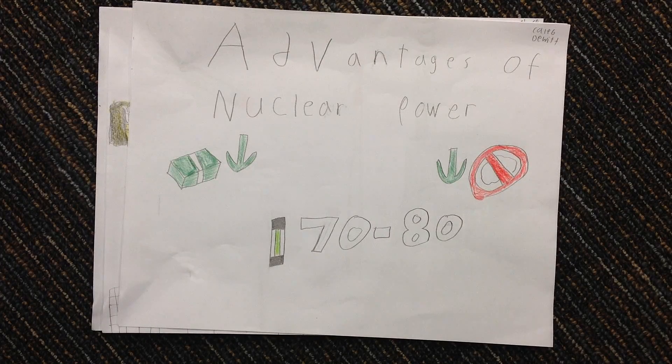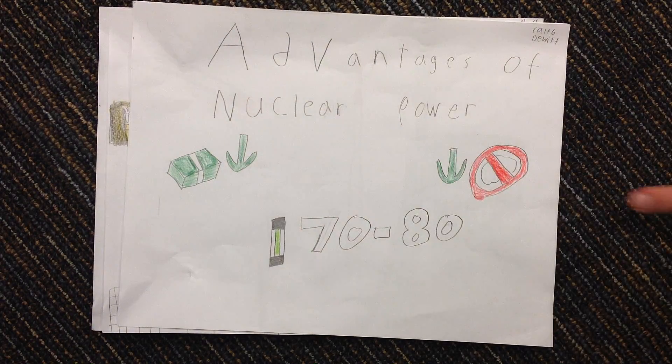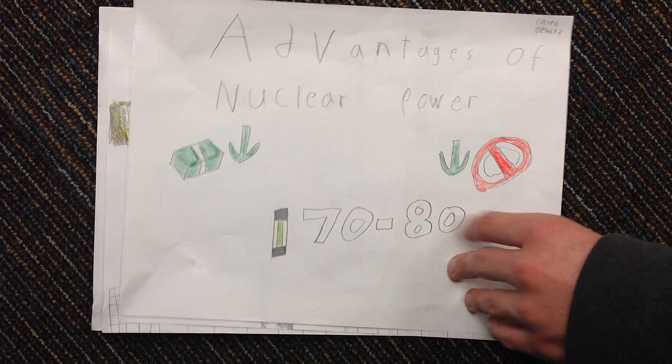Some advantages of nuclear power are that it has lower operating costs than other power sources. Also, it creates less greenhouse gases than other non-renewable energy sources. Also, there's enough uranium for another 70 to 80 years.